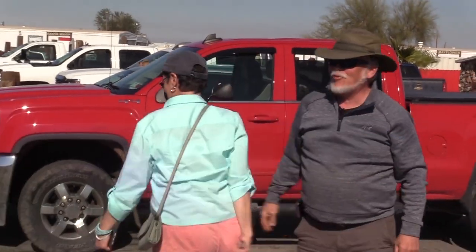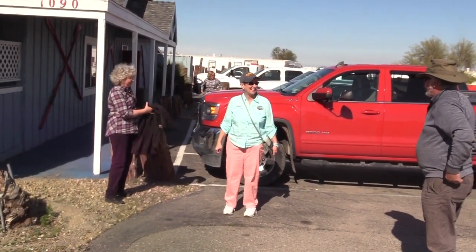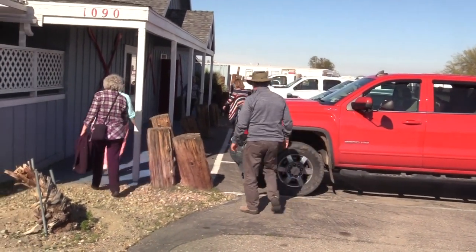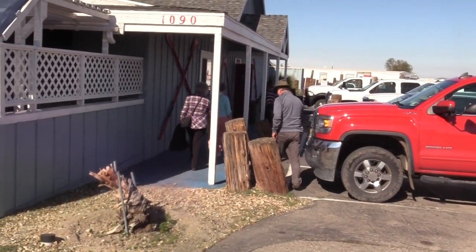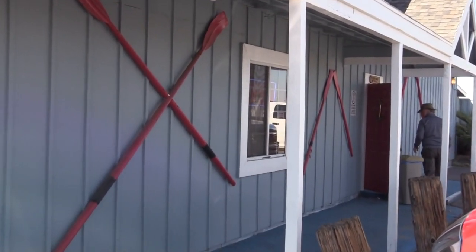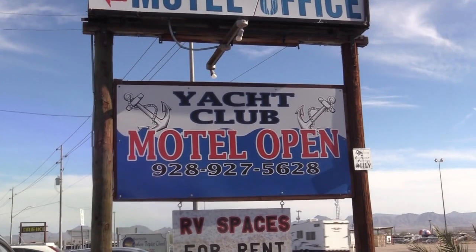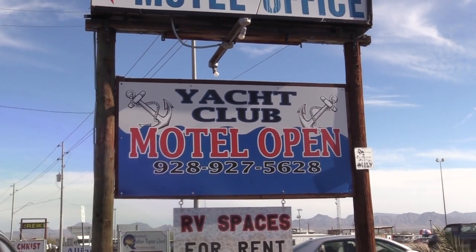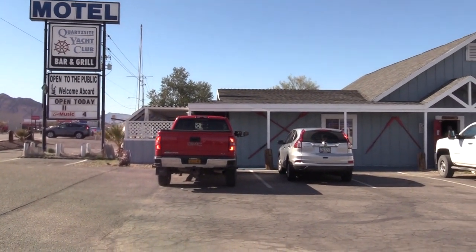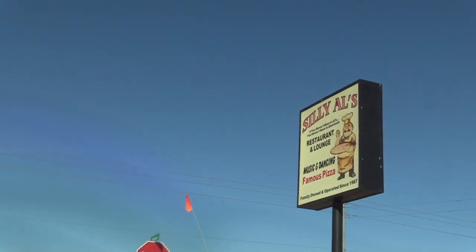After all that shopping, we were hungry. We had asked people along the way what's the best place to have lunch in Quartzsite, and all of them said one particular restaurant. In our planning process we had been told to check out this former hot spot restaurant in Quartzsite, but they didn't even have a liquor license at that point. So it was time for a cocktail, and we headed over to Silly Owl's.